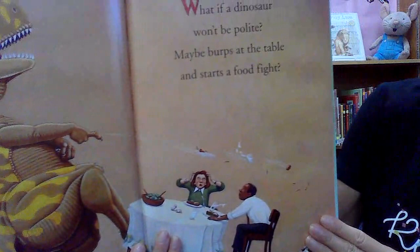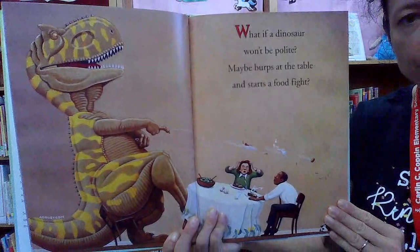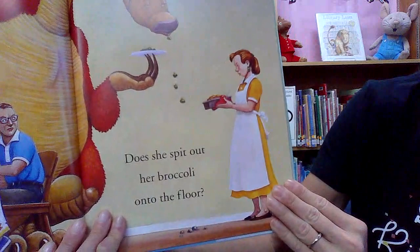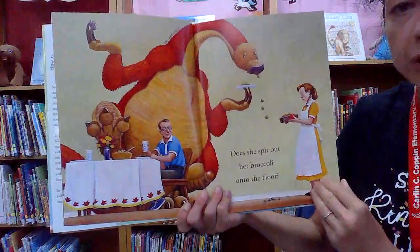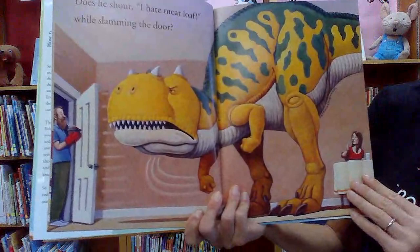All right, and here we go. 'What if a dinosaur won't be polite? Maybe burps at the table and starts a food fight. Does he spit out her broccoli onto the floor?' Oh no, that's not polite at all. 'Does he shout, I hate meatloaf, while slamming the door?' Oh no.